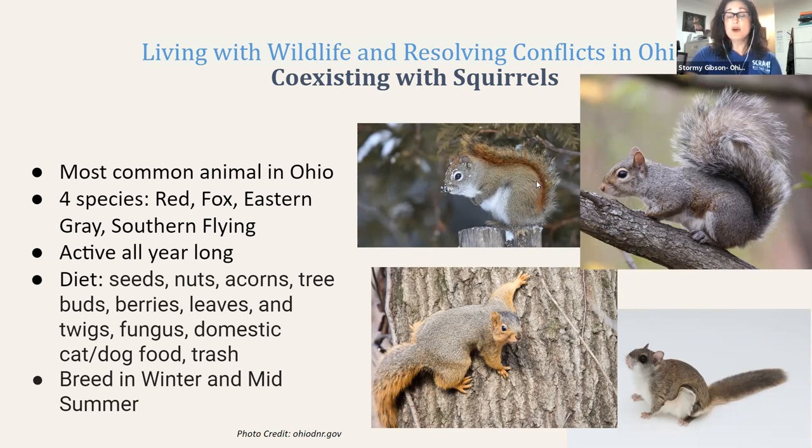The red squirrel, however, is very territorial, and you would not often see any other types of squirrels living among them. The actual most common type of squirrel in central Ohio and the state of Ohio is actually the southern flying squirrel. The southern flying squirrel is a nocturnal species, so you wouldn't see it out during the day — which is why most people don't often associate the flying squirrel with squirrels they see in Ohio.